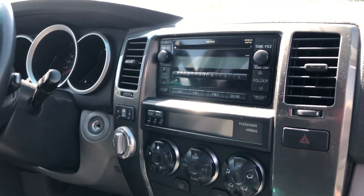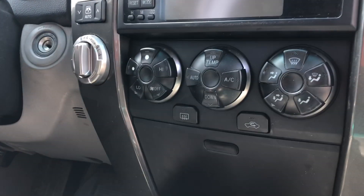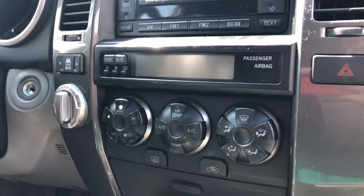Right here on the front dash you do have your CD player as well as all of your radio connections, and then you have your front defrosters and all of your air conditioning controls.